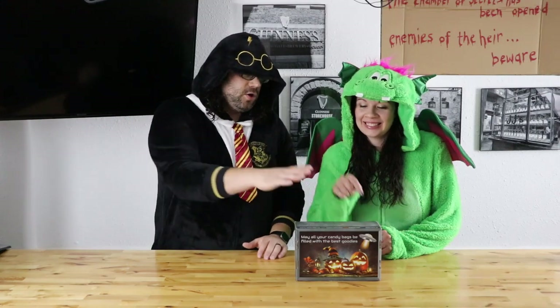Hey everybody, happy Halloween! It's time for another Alien 3D UFO unboxing. My name's Jim. And I'm Lindsay. And this is the Edge of Tech.